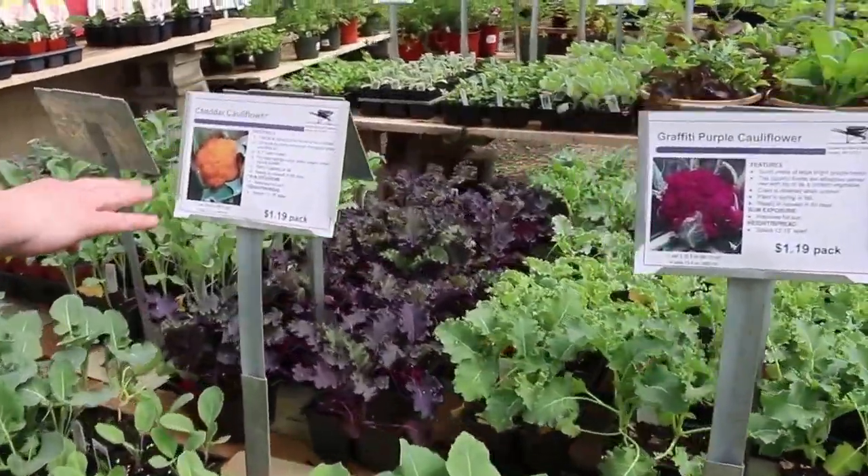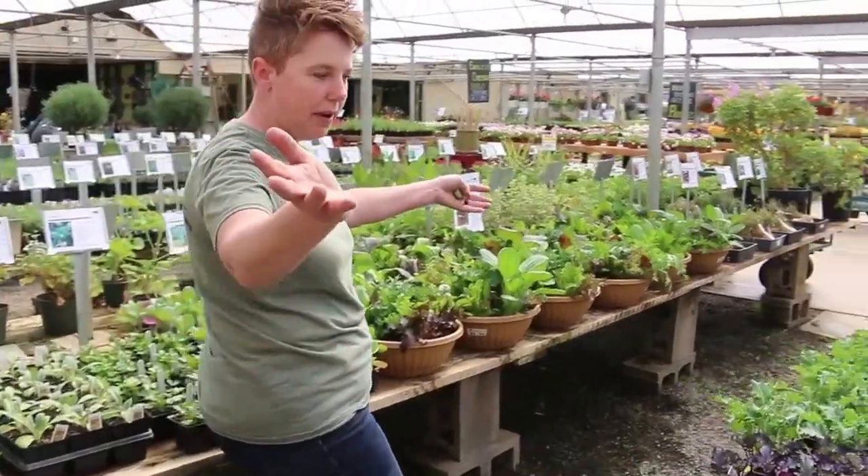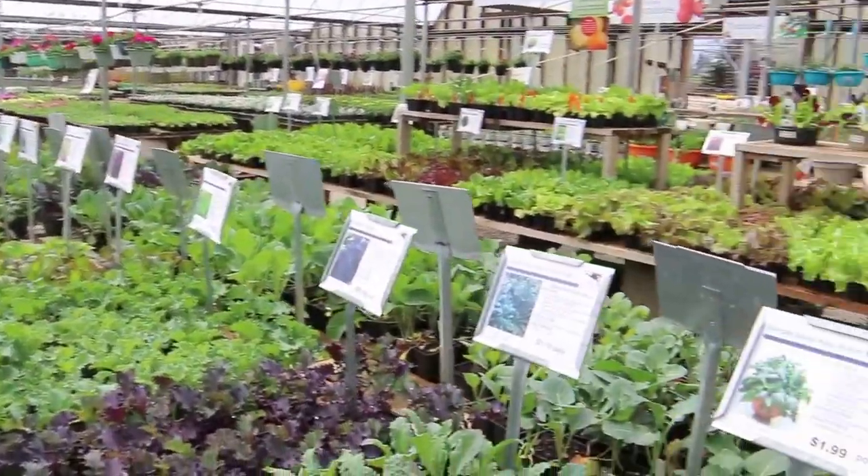Here's the cheddar cauliflower that I talked about. It tastes like cheese, it gets bright orange — it's delicious. There's purple kale, there's green kale, there's dinosaur kale. Dinosaur kale — that's so cool.